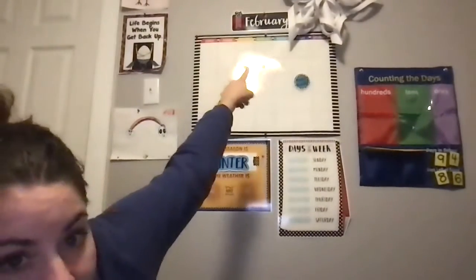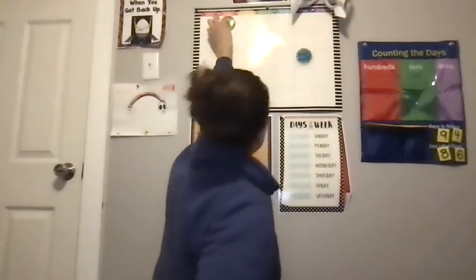Today is the first day of February, so let me find my February 1st. I did change it — it says February up there now. So it's February 1st, 2021. It's a Monday.